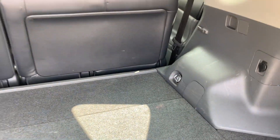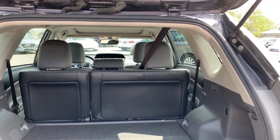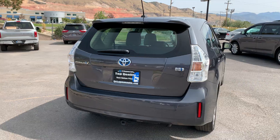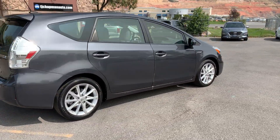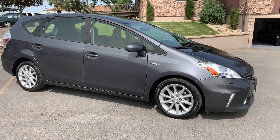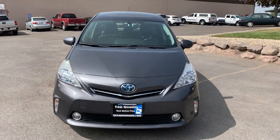There's stowage underneath, and these seats also fold down for additional stowage. That would work out really well for a bike rack. It also has fog lights as you can see.